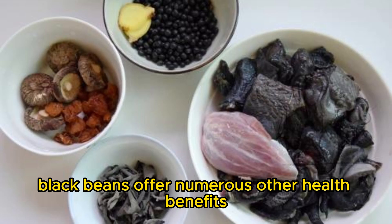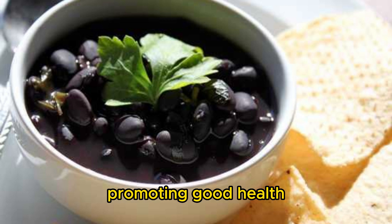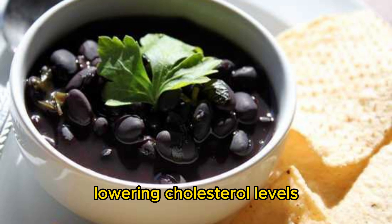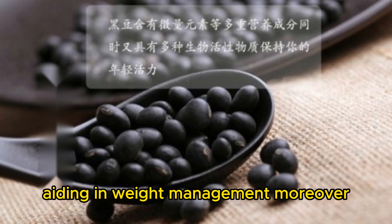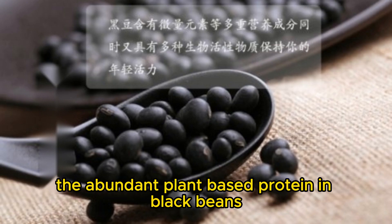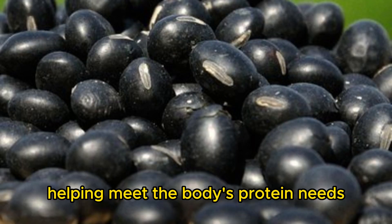Additionally, black beans offer numerous other health benefits. They are rich in fiber, promoting gut health, lowering cholesterol levels, and increasing satiety, aiding in weight management. Moreover, the abundant plant-based protein in black beans makes them an excellent choice for vegetarians, helping meet the body's protein needs.